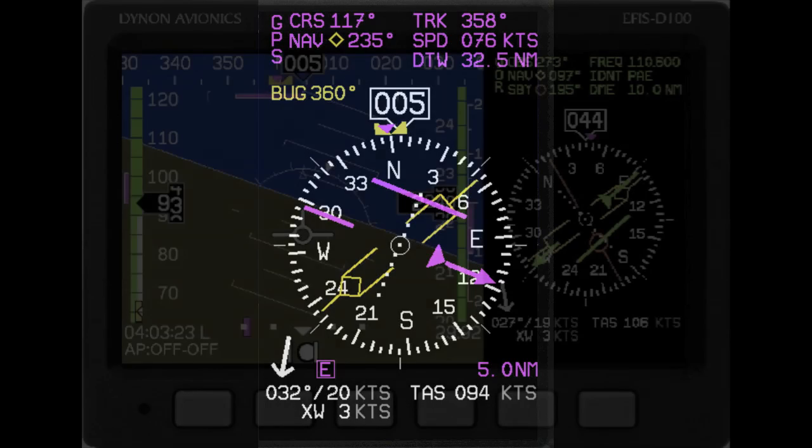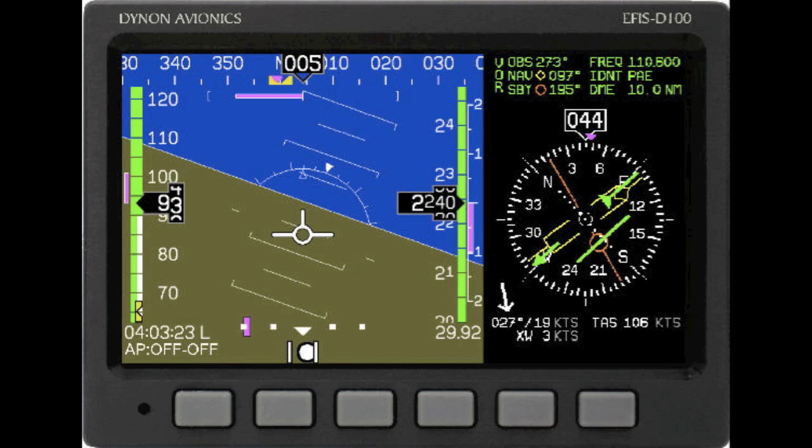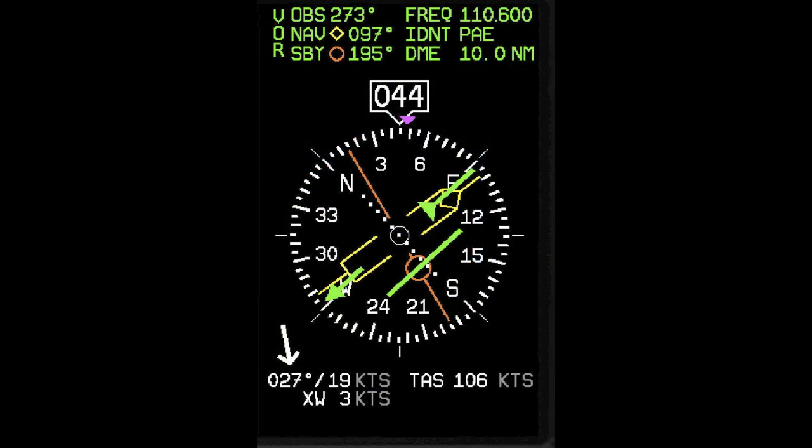If we were in the NAV mode, the display would look like this. All the information on the HSI portion of the screen is displayed in green to reflect that we are now in the VOR mode of navigation. The OBS of 273 degrees shows us that we have turned the course knob to 273 degrees. The frequency for the active VOR is 110.6, the identification is PAE, and it is 10 nautical miles from our current location. Where you see the letters NAV, you will also see a yellow diamond symbol and 97 degrees, representing the bearing to the active VOR — the bearing pointer associated with the active VOR is also colored yellow. The standby letters with an orange round symbol and 195 degrees indicate the bearing to the NAV tuned to the standby position on the SL30, and that bearing pointer is colored orange.